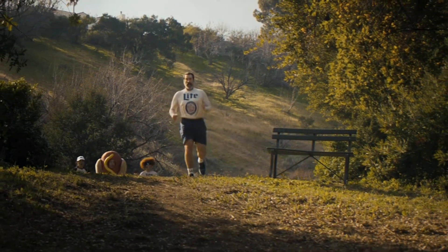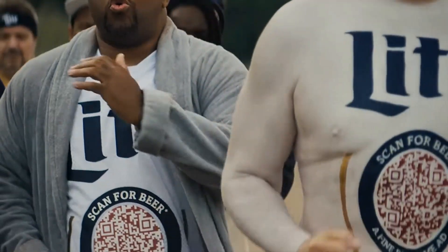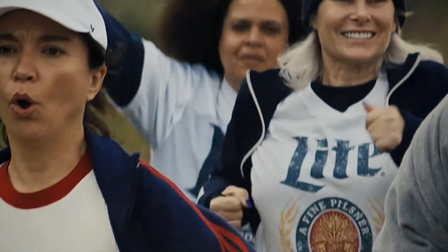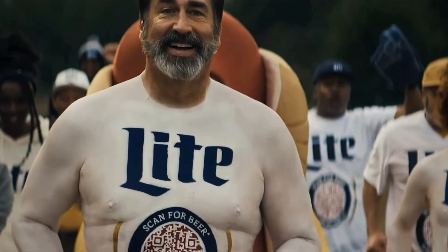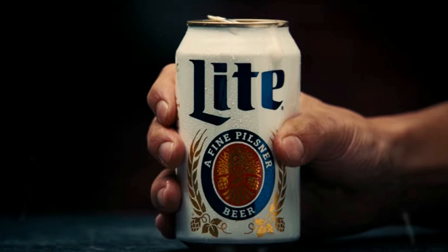Now, that's what I call a game-changer. The mastermind behind this brouhaha is none other than actor and comedian Rob Riggle. As the lead beer runner, Riggle's bringing his trademark humor to rally the beer troops. Forget about halftime shows — we're here for the halftime sprints to the fridge.